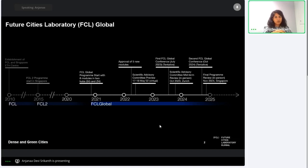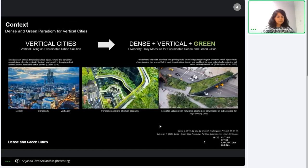It operates under the auspices of the Singapore ETH Center, and in its third phase currently it has 13 research modules which focus on studying different aspects of sustainable cities and settlement systems. One such research module is Dense and Green Cities, of which I'm a part. Before we start with what we're doing, we can zoom out and try to understand why it's important to study dense and green cities.